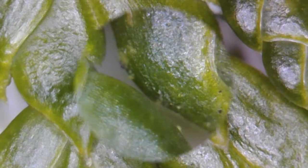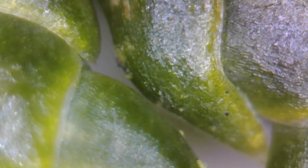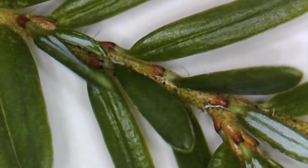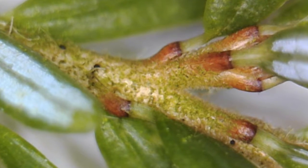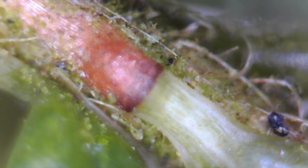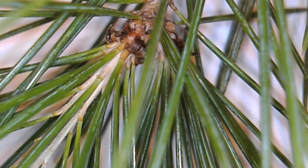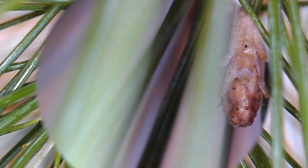We always look at deciduous trees — oak, birch, maple — so popular, and think, oh, so beautiful. And here we have hemlock branches with patterns of growth and details, but nobody normally stops and says, oh wow, look at that hemlock!